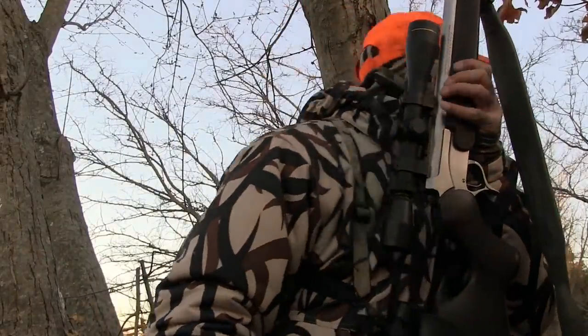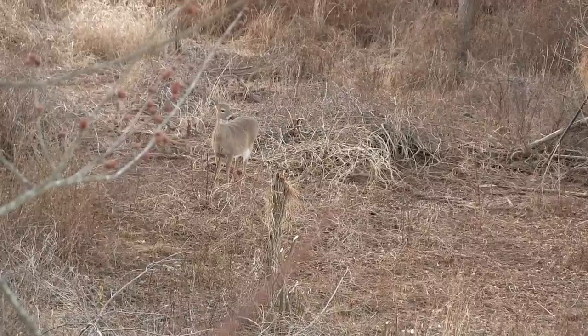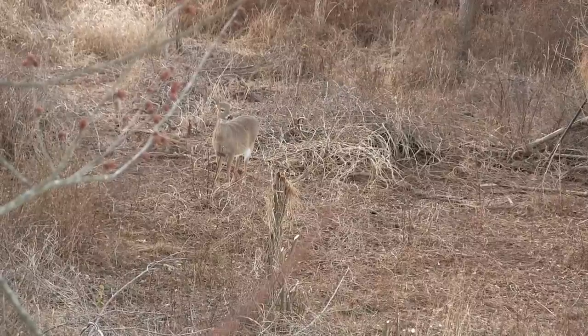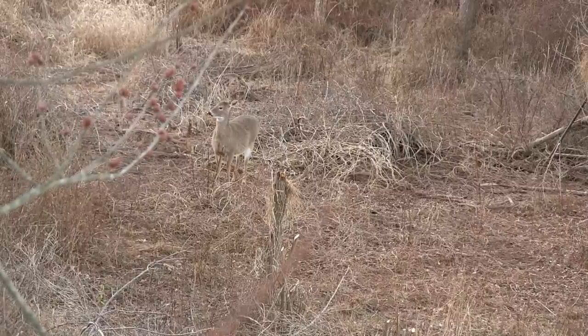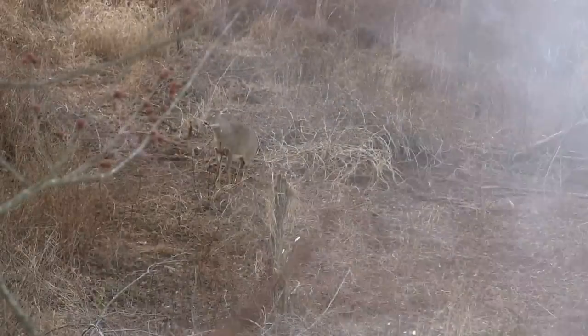We got it done. It was a perfect shot — I hit her right there. She went down like a hot rock. Good-sized doe. Good-sized doe.